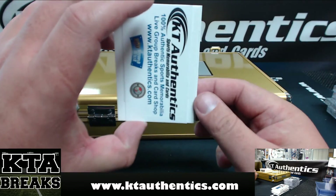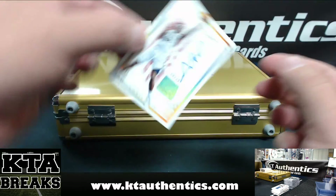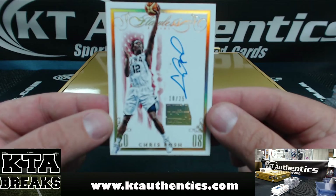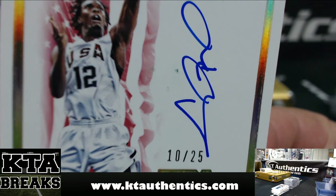Next one is — 10 of 25 — Chris Bosh, USA. There's a little speckle on it though.